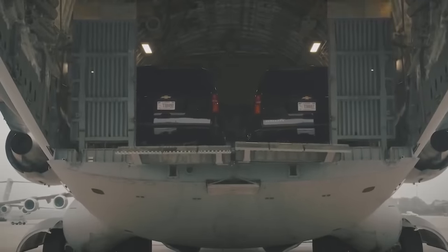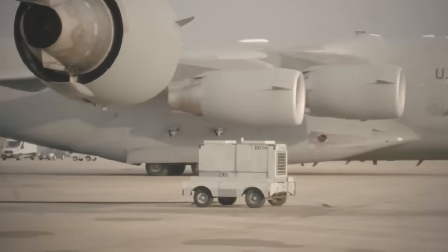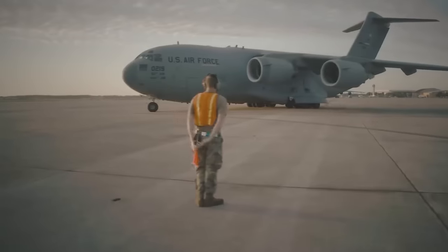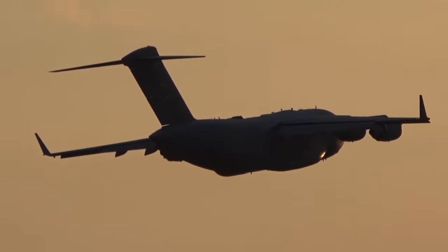Of course, this escalates the price of each presidential flight drastically. And if you have heart problems, you should probably skip the next few minutes while I discuss how much it costs the presidential convoy to get around the world.